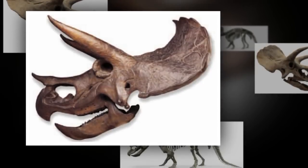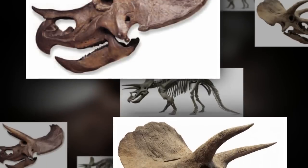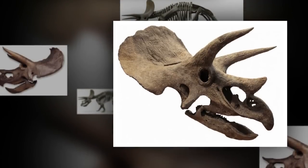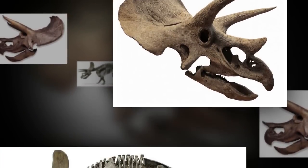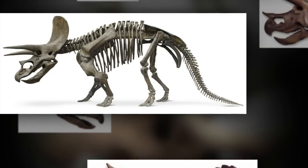The skull of Triceratops was one-third the length of its entire body. Part of what makes Triceratops such a recognizable dinosaur is the enormous size of its skull — it could attain a length of over seven feet. Unbelievably, the skulls of other ceratopsians such as Centrosaurus and Styracosaurus were even bigger and more elaborate. The biggest skull of all belonged to the Titanoceratops.